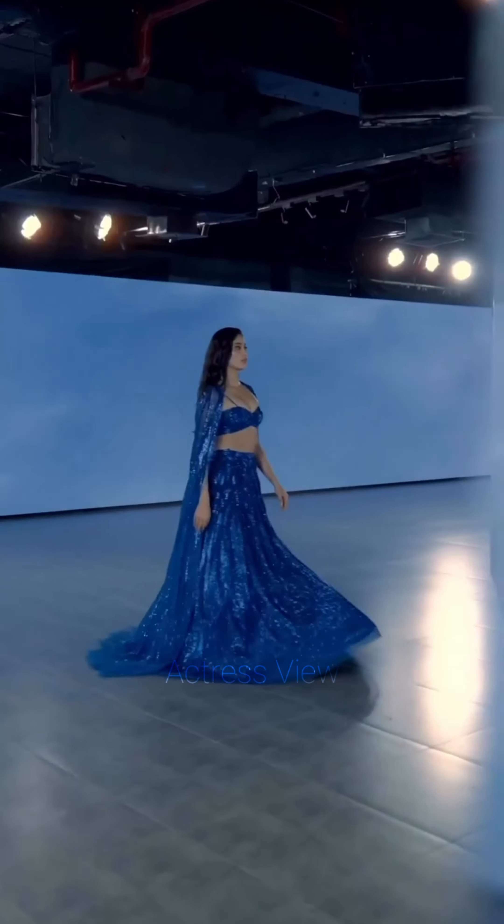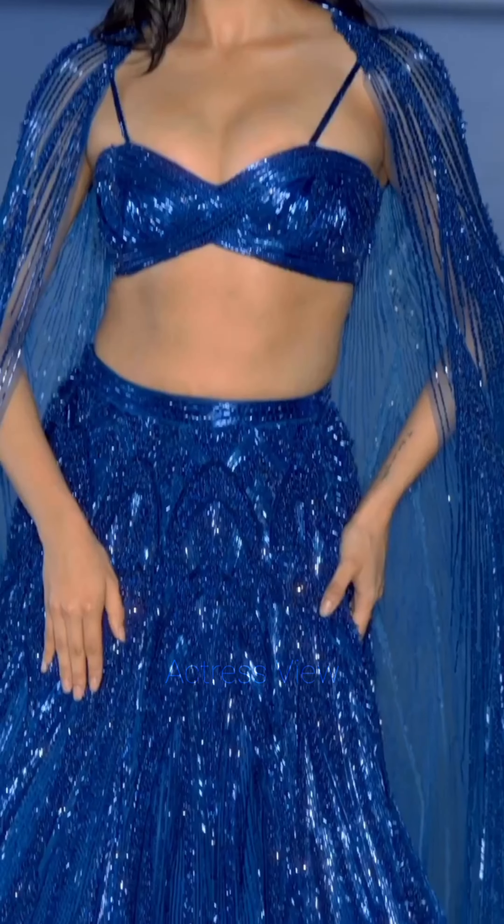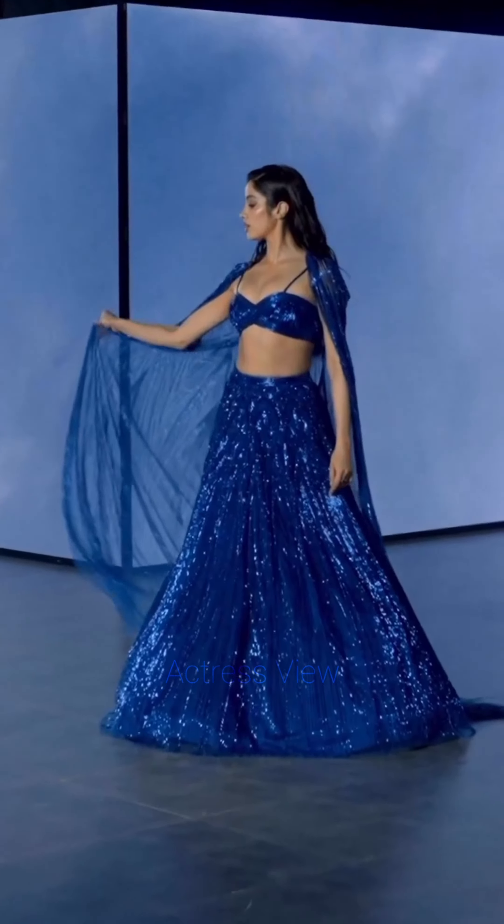Hey everyone, welcome back to our channel. Today we are diving into the fabulous world of Bollywood fashion, focusing on the stunning Janhvi Kapoor and her mesmerizing lehenga choices. Let's explore some of her iconic lehenga looks that stole the spotlight.